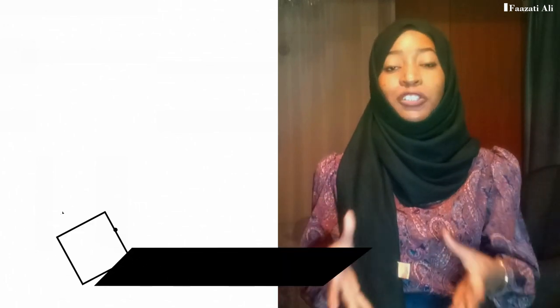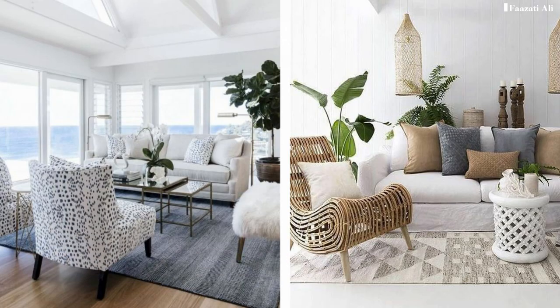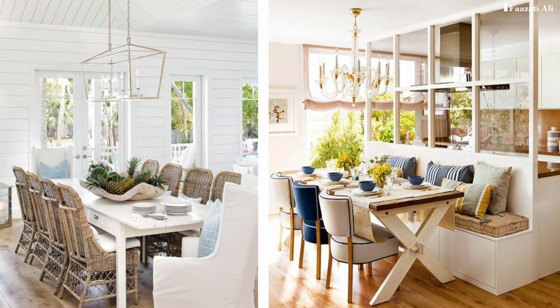After discussing several high-end and luxurious styles, I'm ending this video with a style that is a lot more calm, airy, and blissful — the coastal interior design style, also sometimes called the Hamptons or the beach look. This style is quite light and breezy with a palette that draws from sand and shells as much as the seas and skies — creams, whites, browns, and blues.